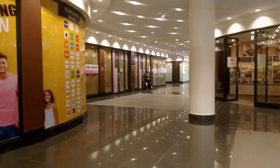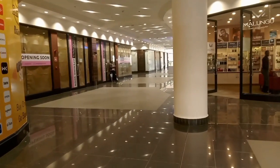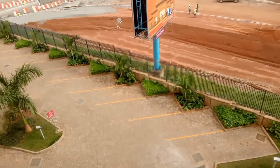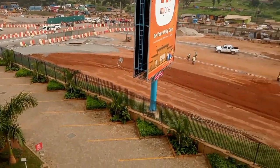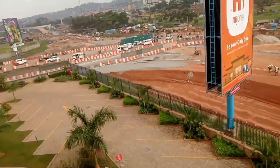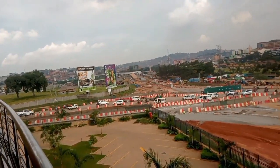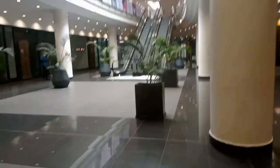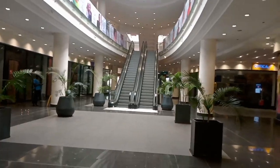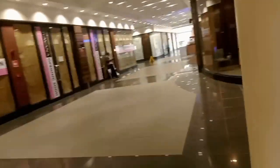The mall looks super amazing. We are having construction going on — this is the parking for the Arena Mall. Construction is going on this side and there are still more roads being constructed. Guys, I am done with the tour of this beautiful mall and how it looks like. I'm going back outside.